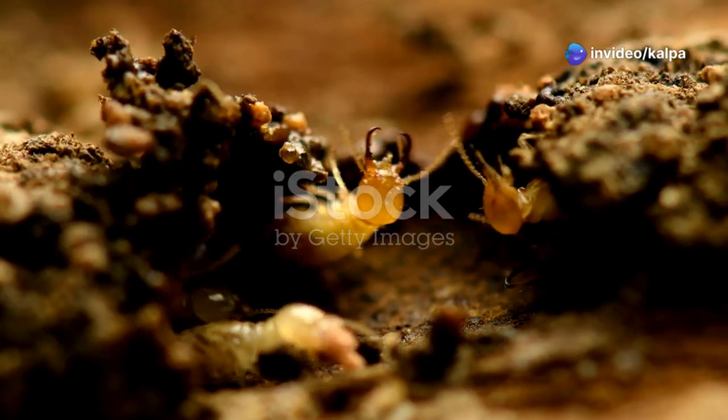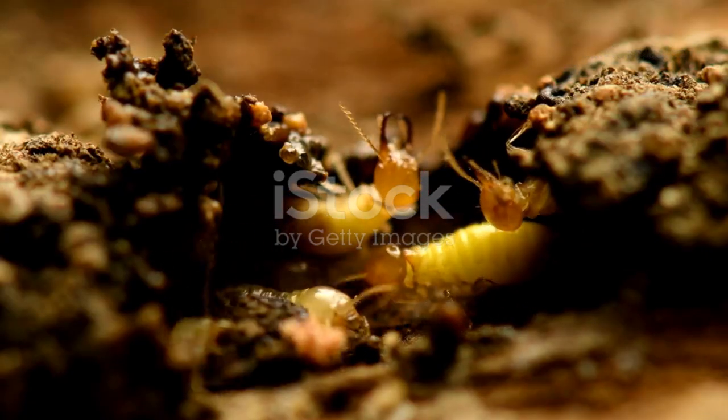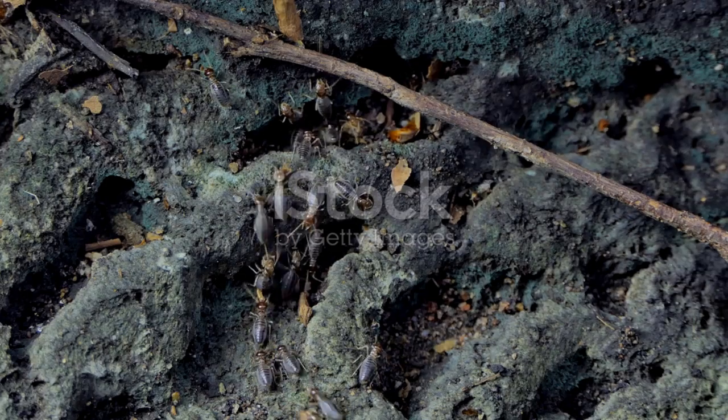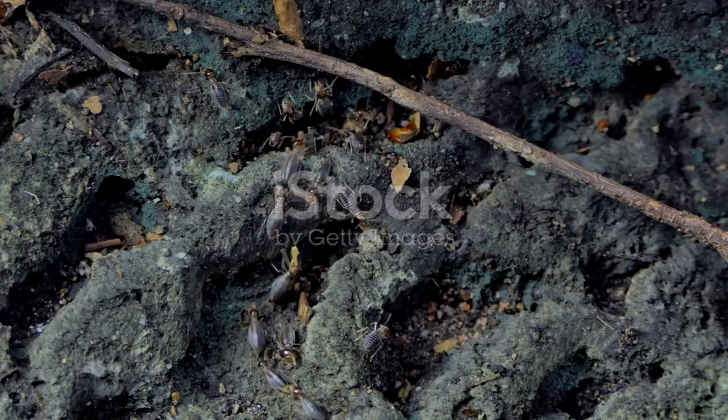In the realm of diamond exploration, an unlikely hero emerges — the humble termite. These tiny insects, often seen as pests, play a surprising role in uncovering some of the Earth's most sought-after treasures. Their secret lies in their intricate relationship with kimberlite pipes, the volcanic formations where diamonds are found.